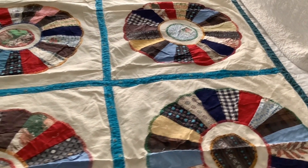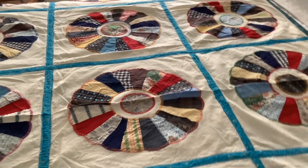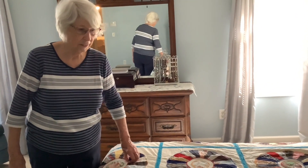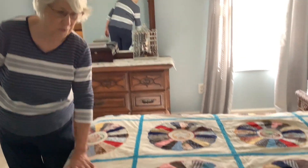My sister and I could remember some of the pieces she used — you know, made into clothes by my mother and other grandmother for us.